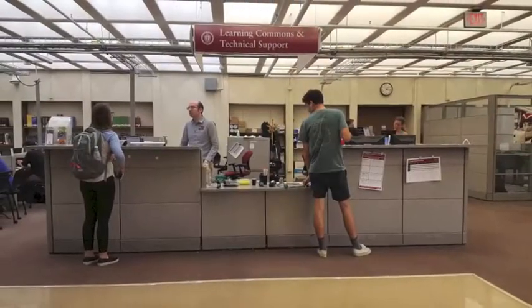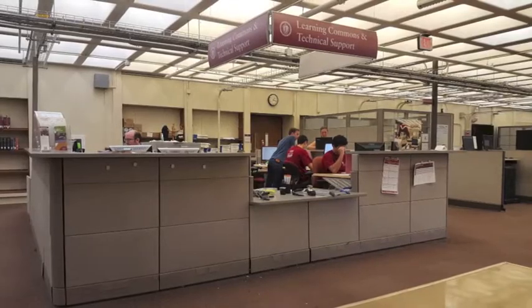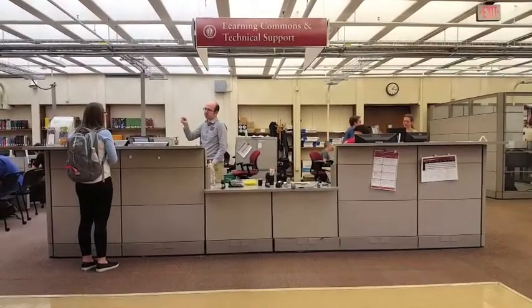If you have any questions about IT, user services, or computer classrooms available in the library, workers at the Learning Commons and Technical Support Desk can help.